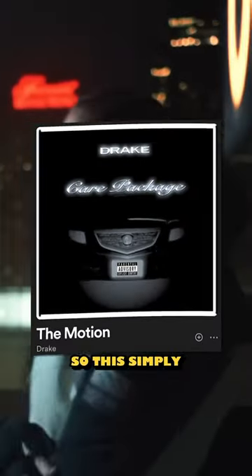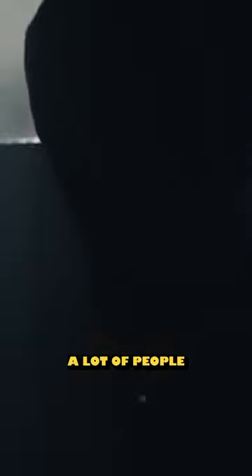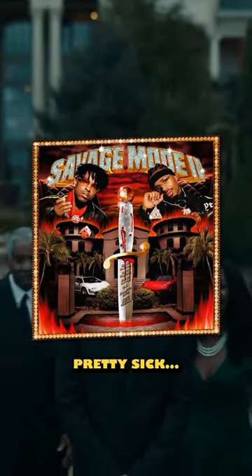Those aren't AI. So this simply just has to be intentional, and although we didn't get any clarification on this from Drake, a lot of people seem to think that this pays homage to 2000s mixtapes. But so did Savage Mode 2, and that cover actually looks pretty sick.